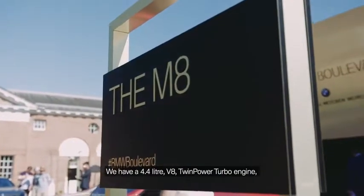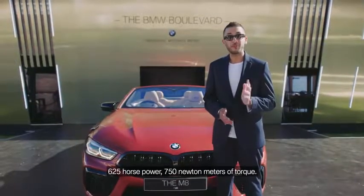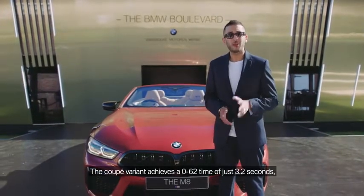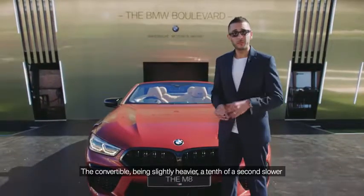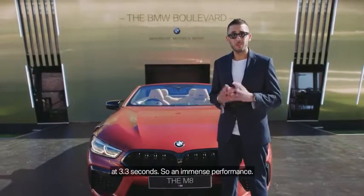We have a 4.4 litre V8 twin-turbocharged engine producing 625 horsepower and 750 Nm of torque. The Coupe variant achieves a 0-62 time of just 3.2 seconds, making it officially the fastest production BMW ever announced. The Convertible, being slightly heavier, is a tenth of a second slower at 3.3 seconds — so immense performance.